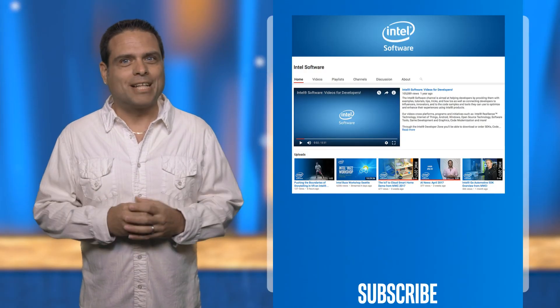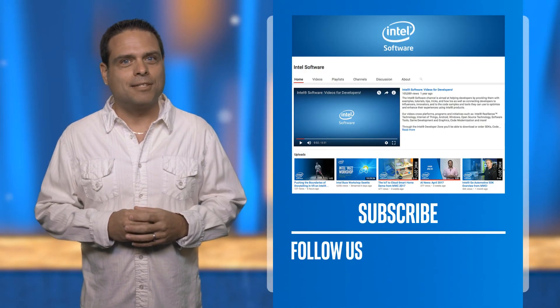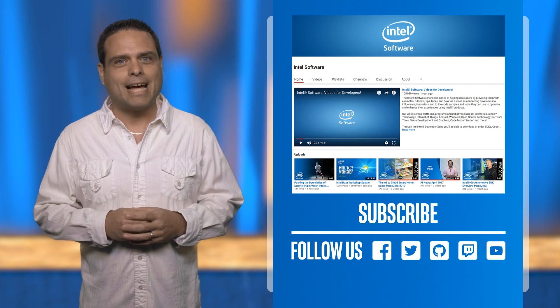Thanks for watching! Don't forget to like this video and subscribe to the Intel Software YouTube channel to learn more about what's new in AI.